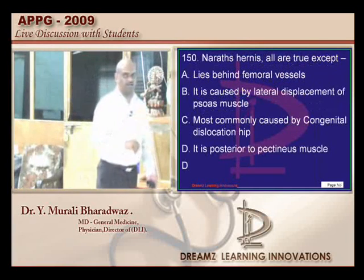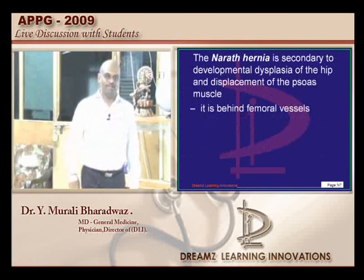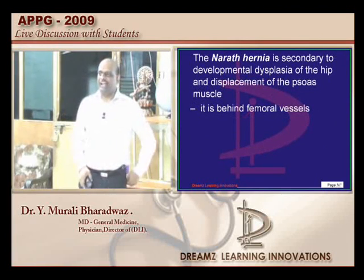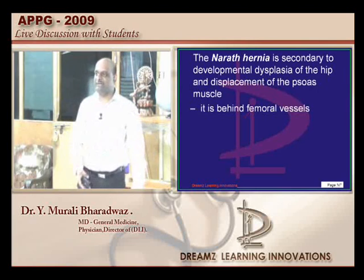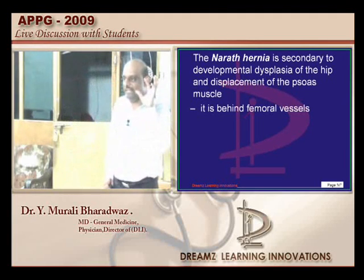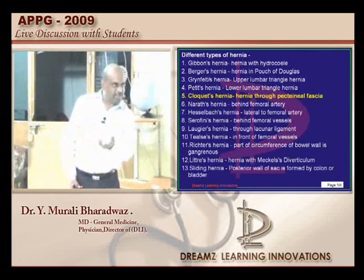What is Narath's hernia? It is also called a prevascular hernia. If you ask a surgeon, Narath's hernia — is it posterior or anterior to femoral vessels? Because we call it prevascular, the general impression is that it is anterior to femoral vessels. But it is actually posterior to femoral vessels.